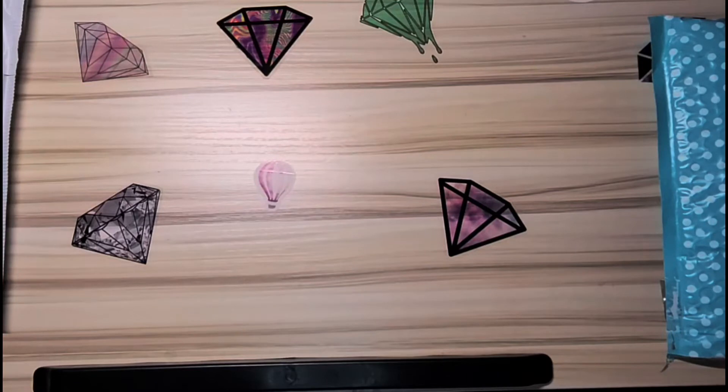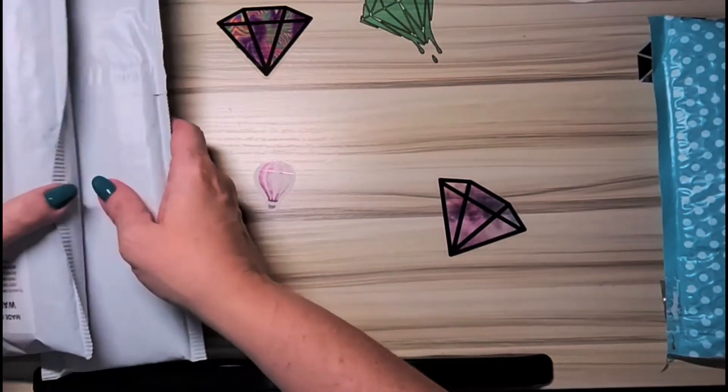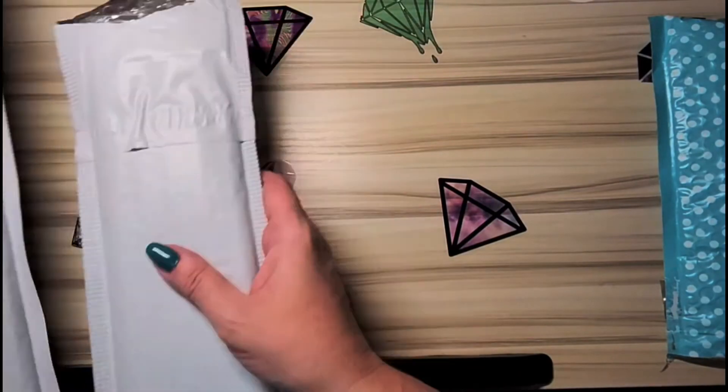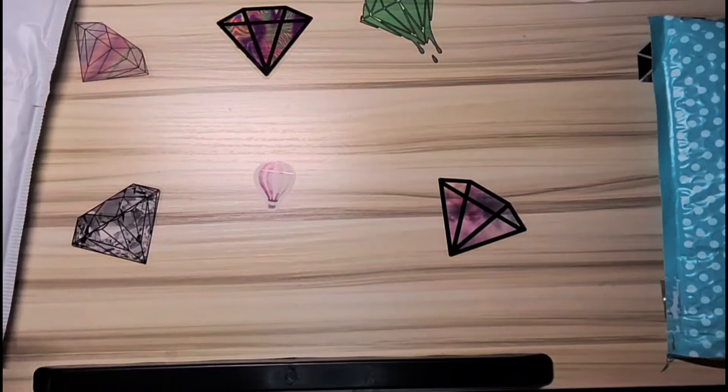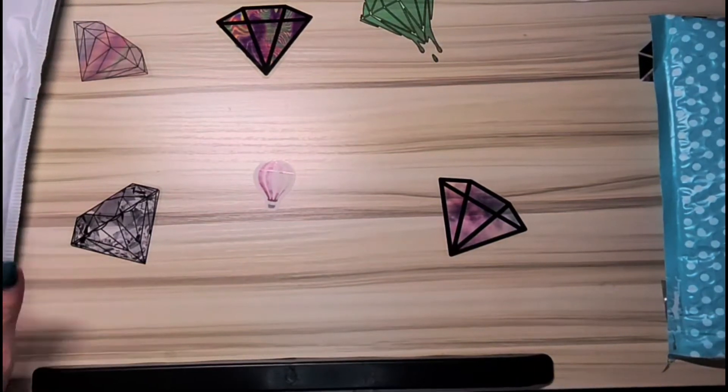I'm going to start with these two pieces because they come from the same store, although I got them at different times. They came from the same store on Amazon. All of my diamond paintings came from Amazon this year, and this store is Bliss Extra on Amazon. I will have links below to each one of these.